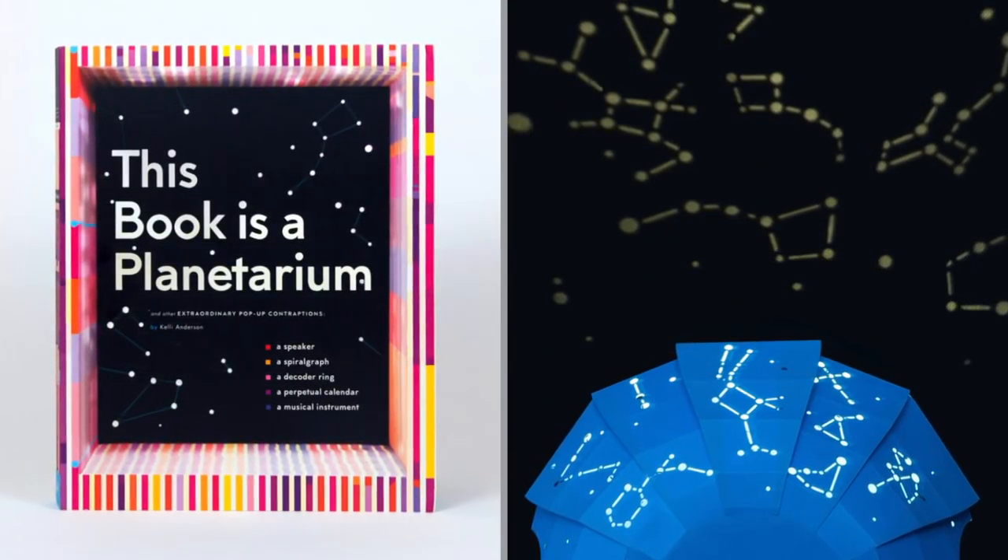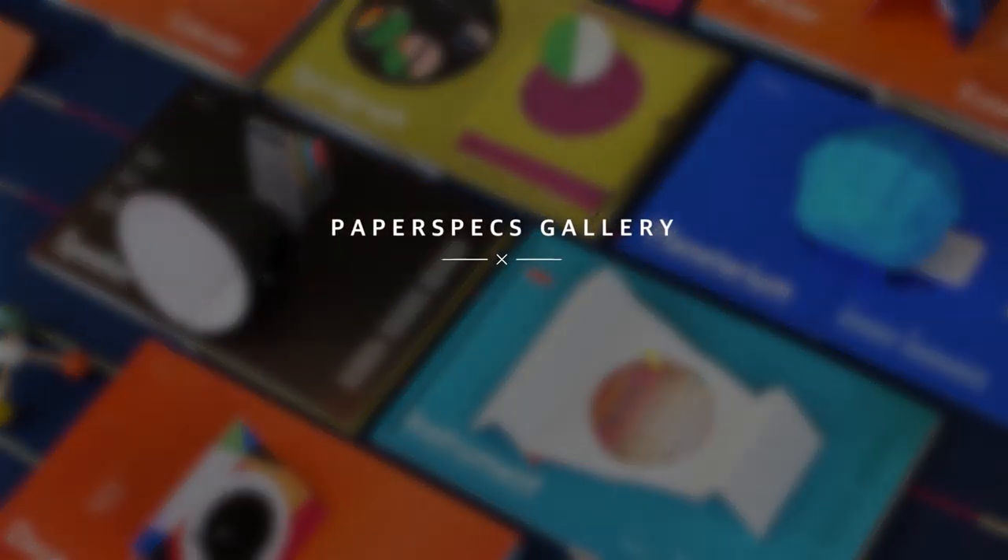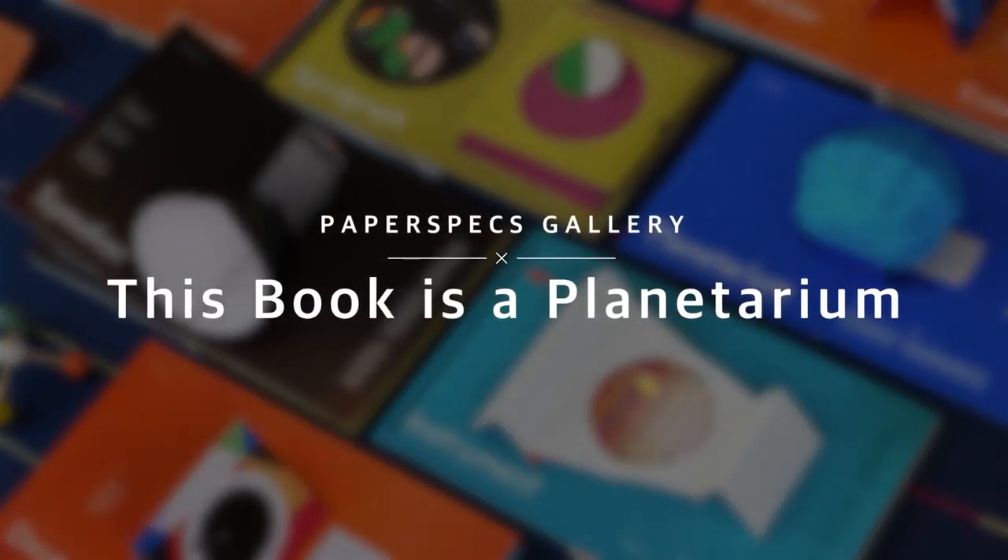Hi everybody, I'm Sabine Lenz, the founder of PaperSpecs with your weekly dose of paper inspiration. To mere mortals, paper might seem too humble a material to do anything special with, but you and I know better. You and I know about the printing and finishing techniques available to us, all the way up to creating amazing pop-up art.